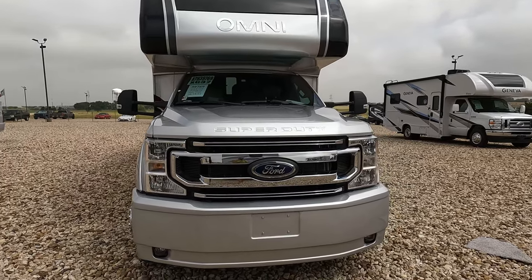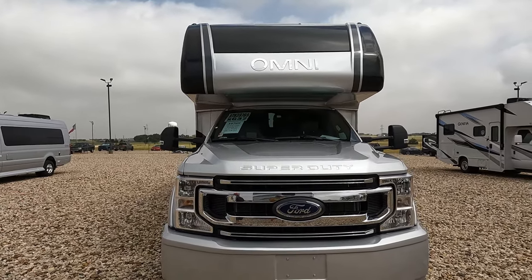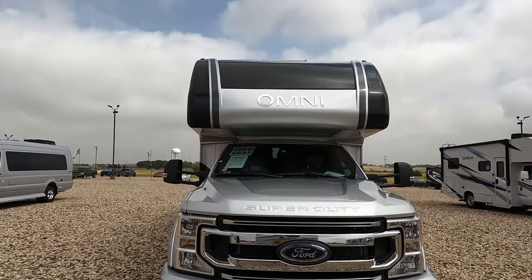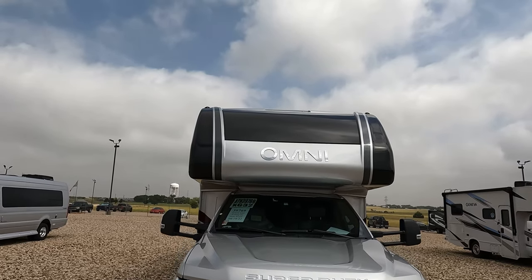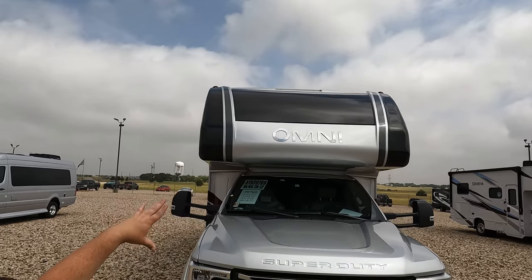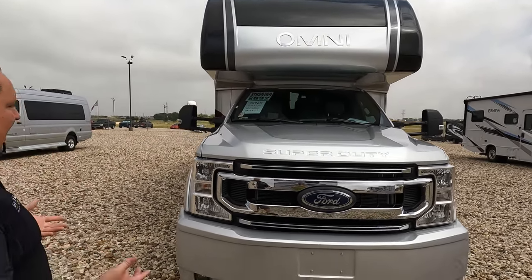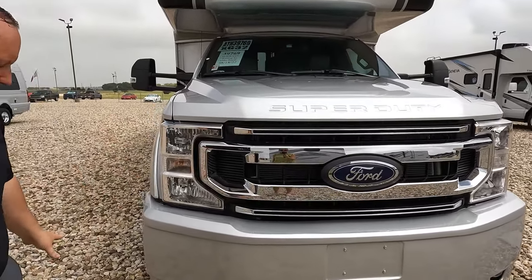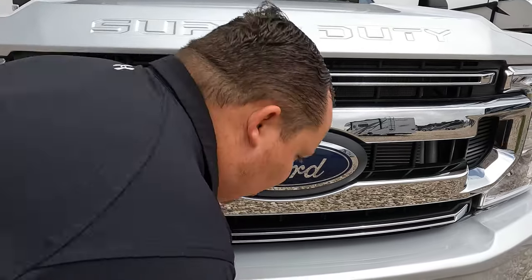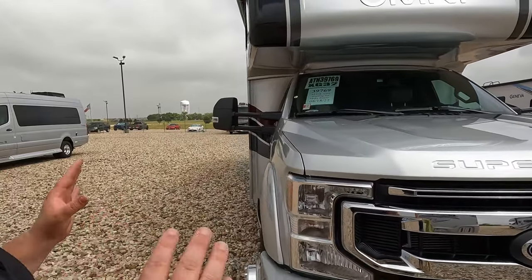Without further ado, let's begin. The model is a 2023 Thor Omni XG32. The actual tip-to-tip length is 33 feet 6 inches. It sits on the F550 chassis. It's a 6.7 liter Power Stroke, 330 horsepower. Look at that beautiful bunk over the cab — no seams in it. Big windshield right there. Looks absolutely fantastic. And look at that big Ford sign — it's as big as my head!